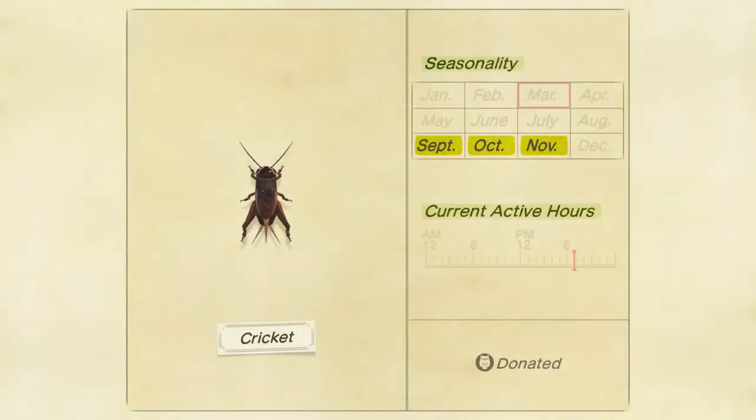The cricket is right here. In the Northern Hemisphere it is available from September to November, and in the Southern Hemisphere it is available from March to June.